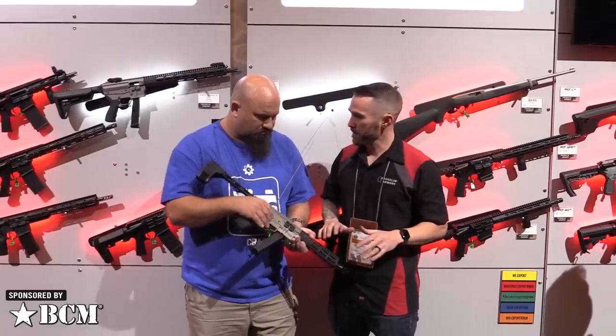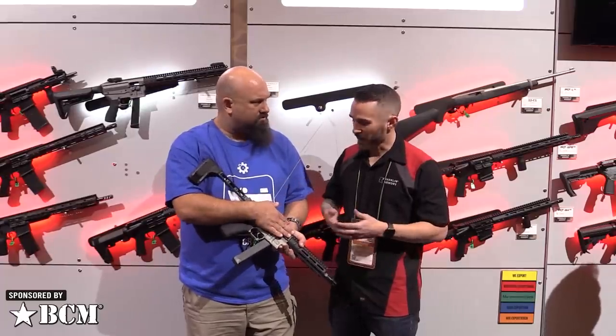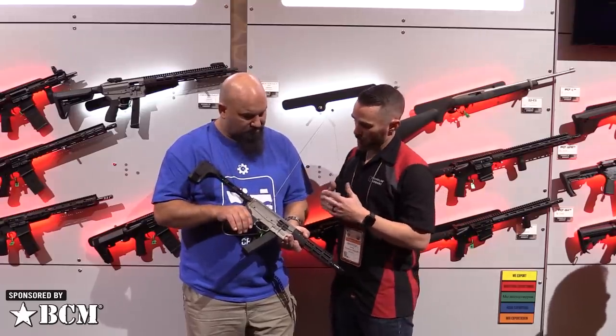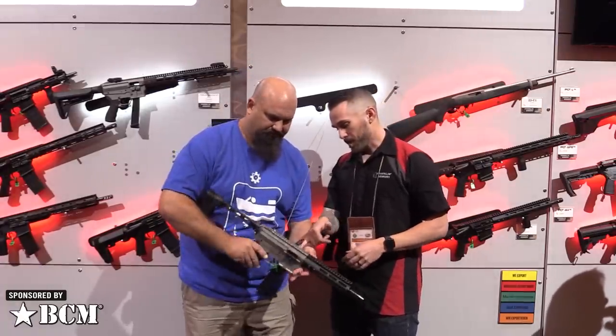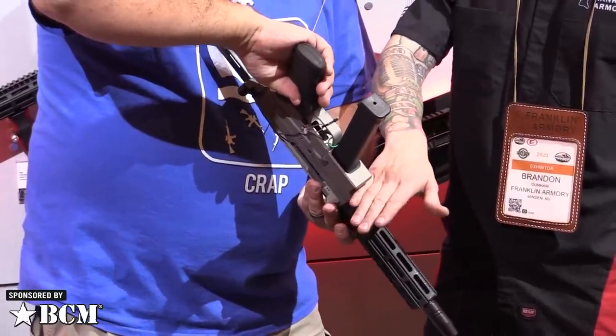Think about this as a suppressor host — because it stays locked, there are no port notes, nothing going back, no port pop. All that energy is going downrange with no gas back in your face. Also cool: the bottom of this receiver has some pins in it, so this is going to be modular.